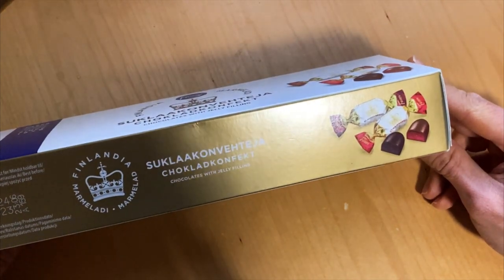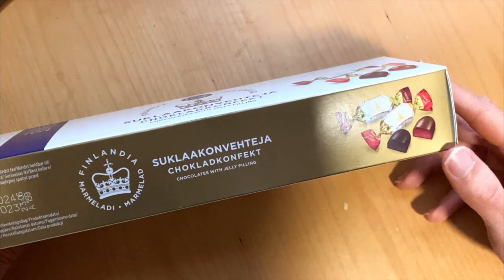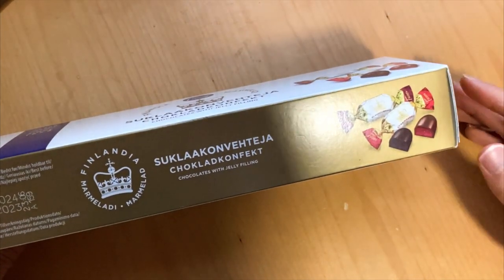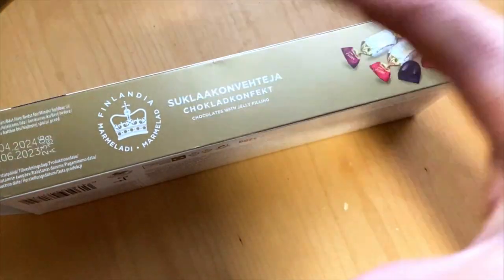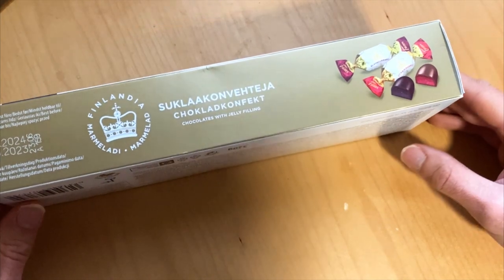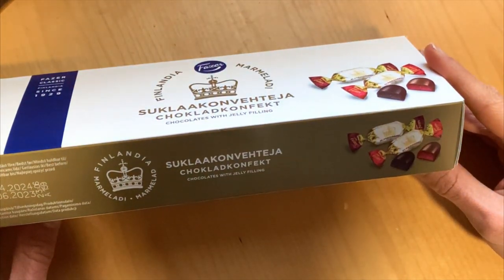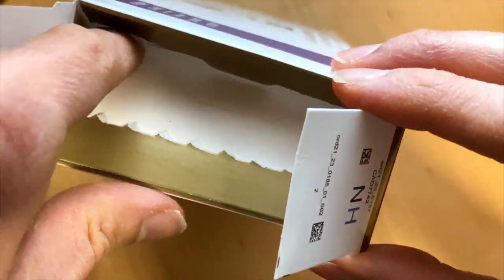First of all, quite nice and quite original packaging here. It is familiar, like the Finlandian marmalade box, which is usually, if I remember correctly, this box size.